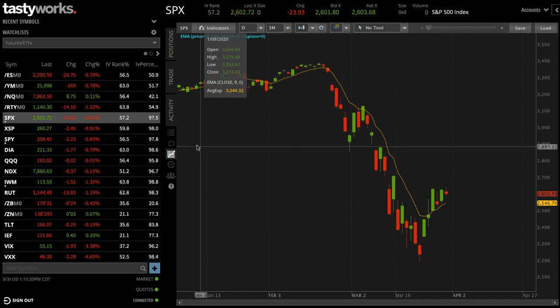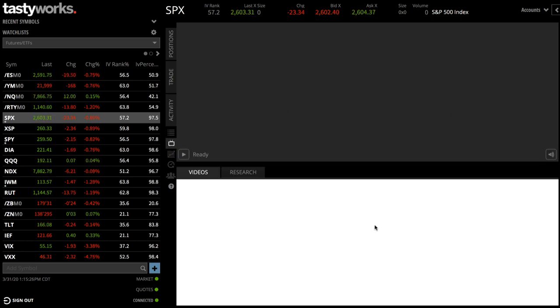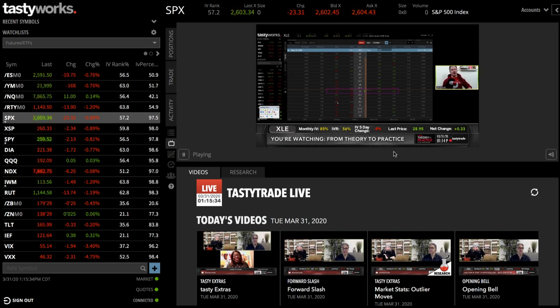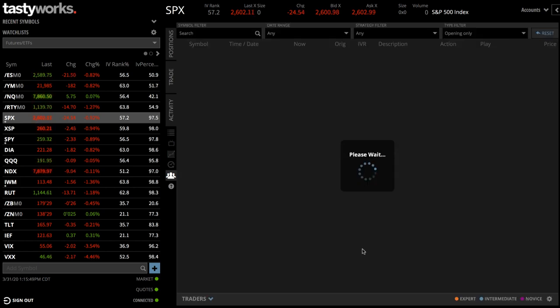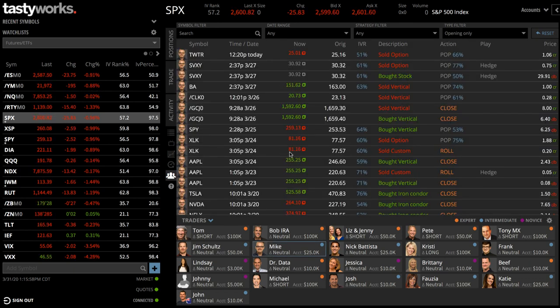One of the cool features inside Tastyworks not available on any other platform is the ability to watch TastyTrade. Tastyworks was created by the owners and traders at TastyTrade, and they have programming you can view all day long on different segments, option strategies, and various topics. The other feature is the follow page — you can follow the TastyTrade traders, check out exactly what they're doing, and they post different trades as they make them throughout the day.